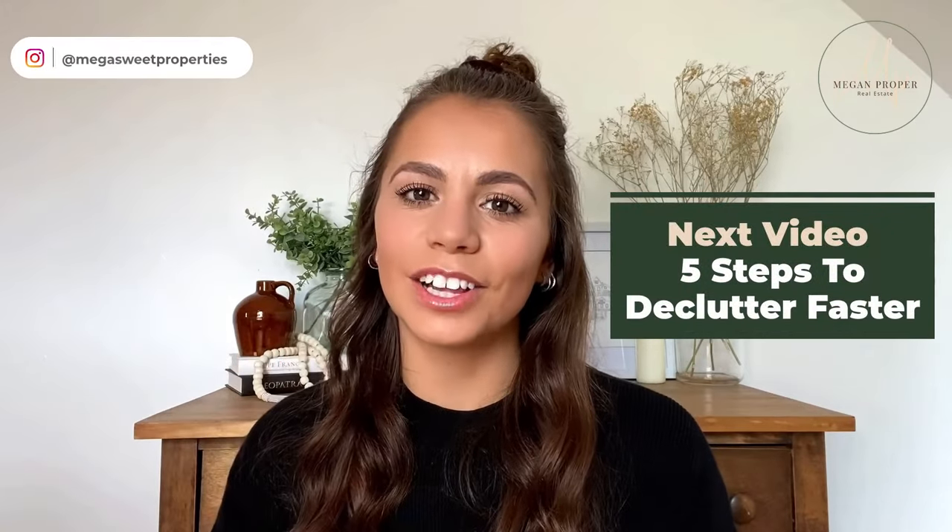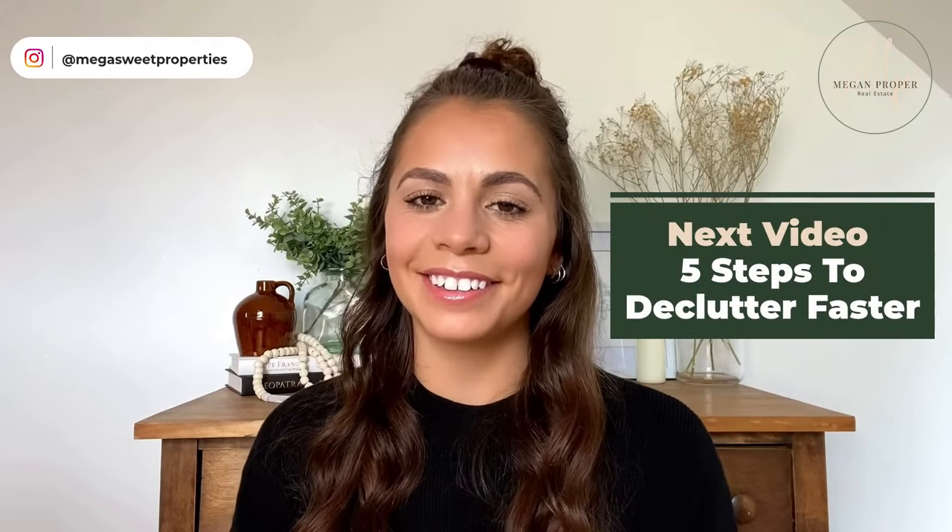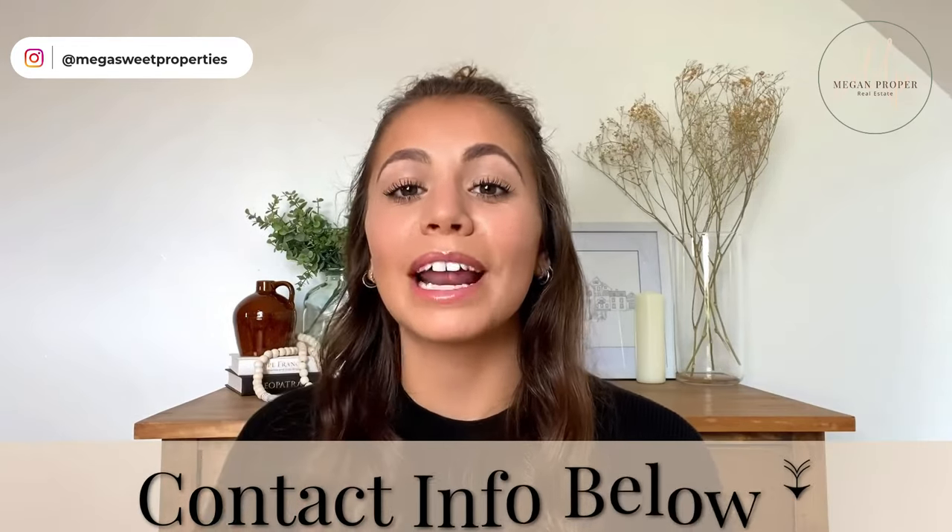Look out for my next video where I'm going to share five ways to declutter your house faster when getting ready to sell. If you're looking for a free home evaluation or more specific tips on how to get your home sold, reach out to me and let's chat. You can find my contact information in the description below, and I'm looking forward to helping you and your family get your home sold the proper way.